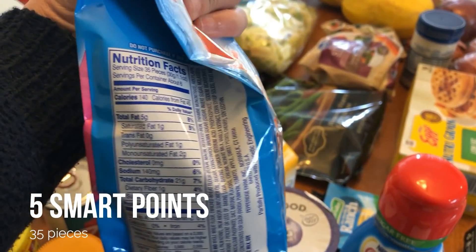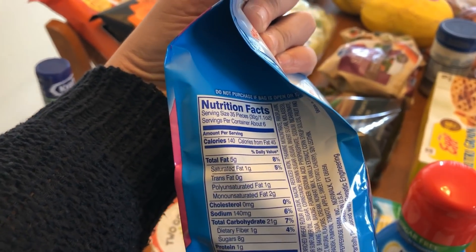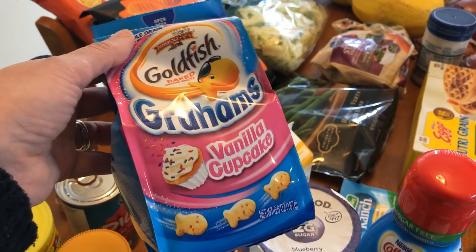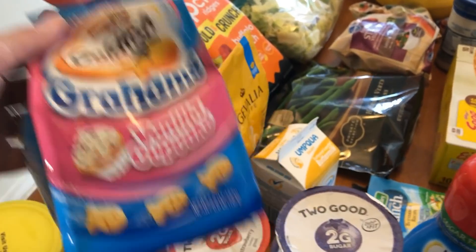For a little treat today, I picked up some of the Goldfish Grahams vanilla cupcake. I think you can have quite a few of these for points — the serving size is about 35 pieces. I think it's like four points for that, which is quite a few. I just portion them out into little containers and have these for a little snack sometimes.